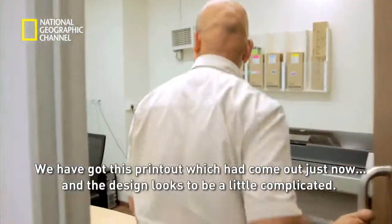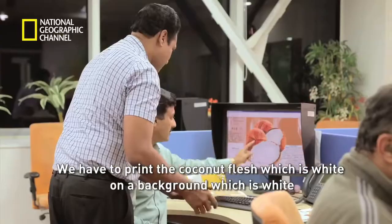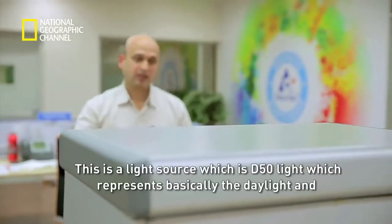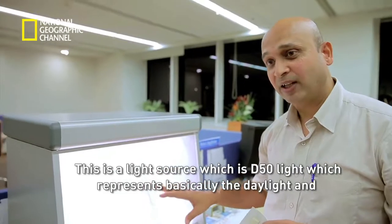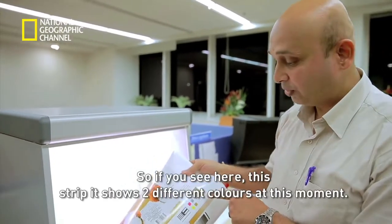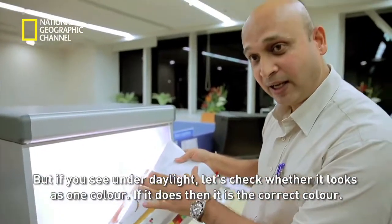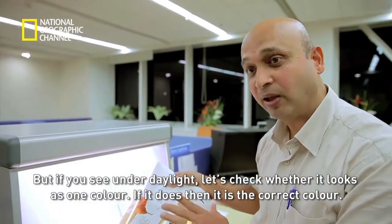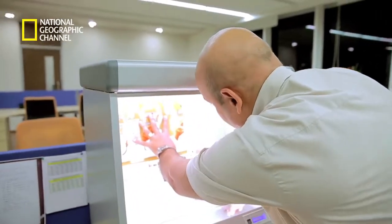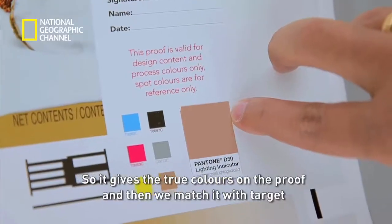For the design team, it's a tough job to juggle the requirements of every product. We have got this printout and the design looks a little complicated — we have to print coconut flesh, which is white, on a background which is also white. That is the tricky part. This D50 light source represents daylight, and what we check here are the true colours. This strip shows two different colours at this moment, but in daylight, if it looks as one colour, then it is the correct colour.